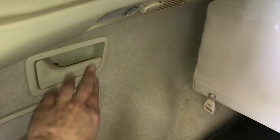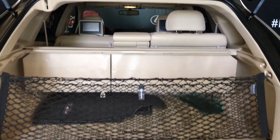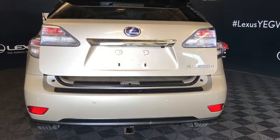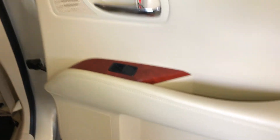Spare tire and jack located underneath the floor, cargo net and cargo cover — both are removable, levers to fold down the rear seats, trunk lighting you can turn on and off, power outlets, and an overhead automatic close button with handle.